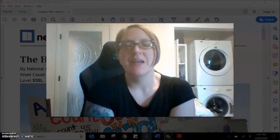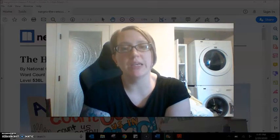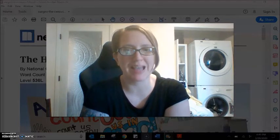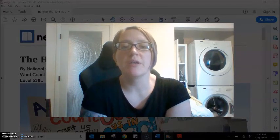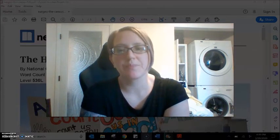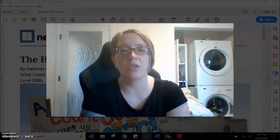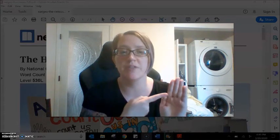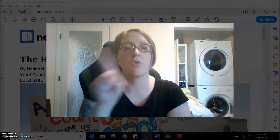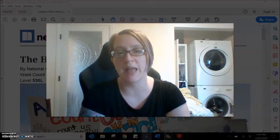Hi students! This is reading number two to go along with week one of our Distance English homework packet. This reading will go along with the afternoon student packet. If you are following along at home with your packet and you realize that your story, 'The History of the Census,' doesn't match what I am reading, close this video and go back to reading video number one, which matches the morning class packet.